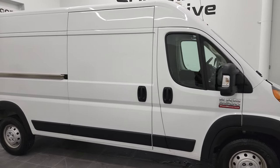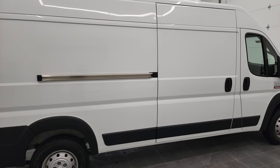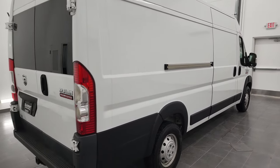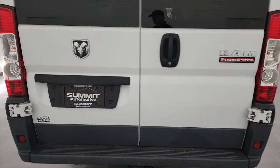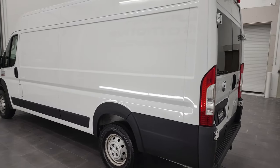Hey, this is Brett, and this 2018 Ram 3500 Promaster High Roof is stock number 12933Z. I'm here at Summit Automotive in Fond du Lac, Wisconsin, your new and used Ram and Ram Promaster headquarters.